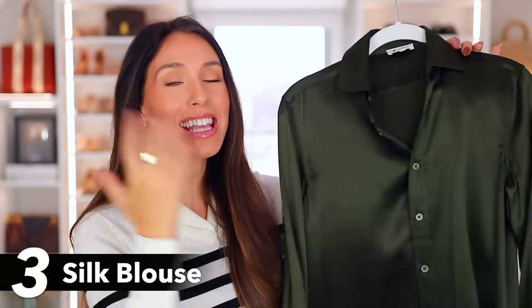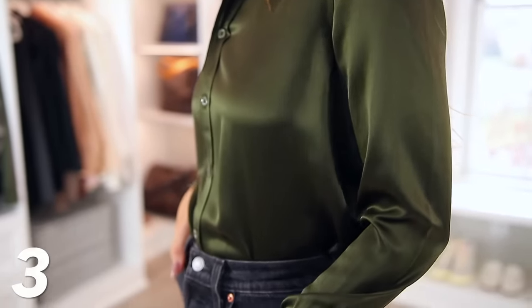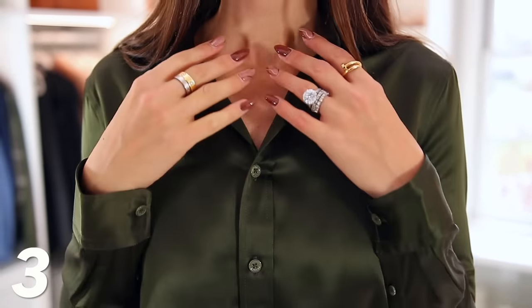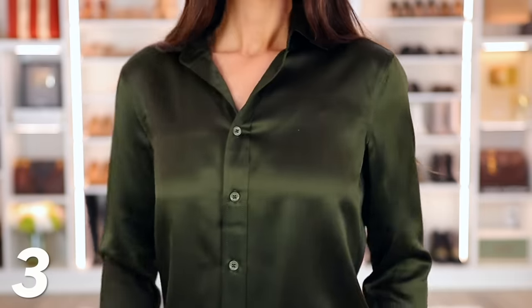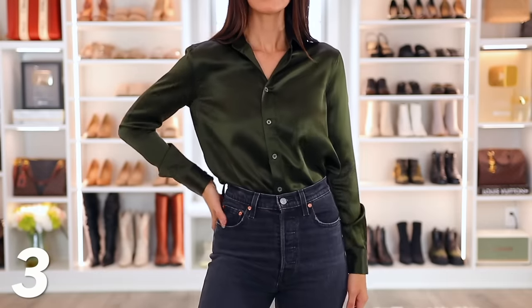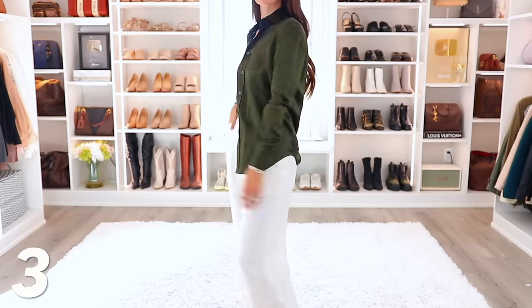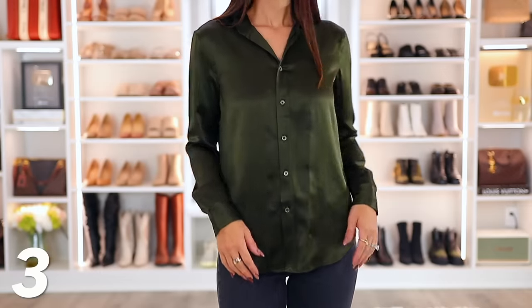Another wardrobe must-have is a silk shirt. This one is from LilySilk — it's what they're known for and the quality of this silk is exceptional. This is their tailored silk shirt, so it's very basic and looks great on everyone. A lot of people don't have a silk shirt in their wardrobe, but you can just throw it on with jeans and it looks great. It kind of elevates you and makes you look more expensive without really trying. It's also amazing for going to work or the office. There are a lot of different colors and silk styles to choose from, and I am wearing a size two in this.